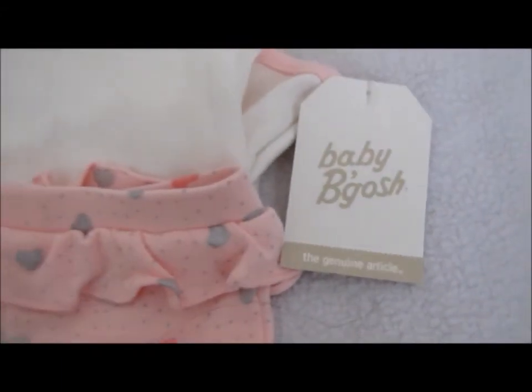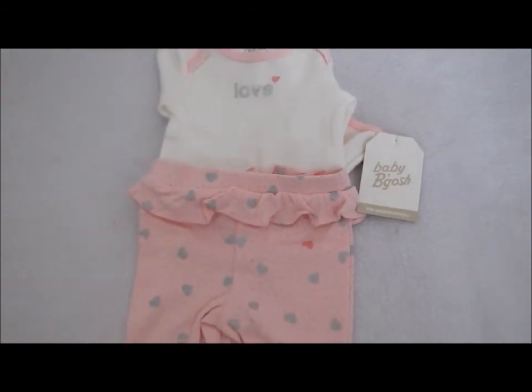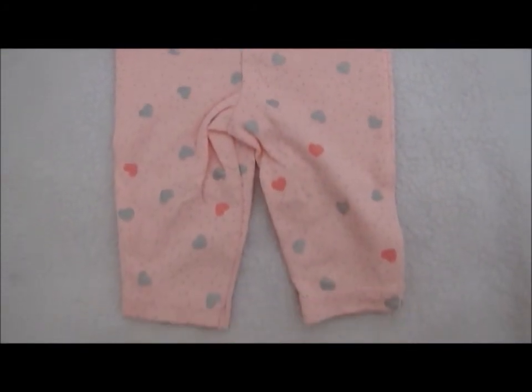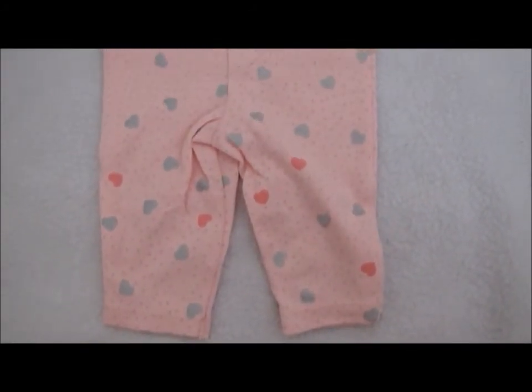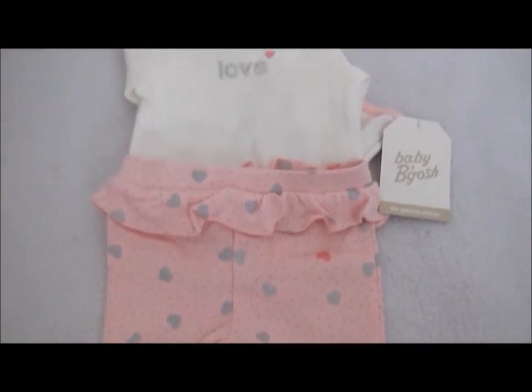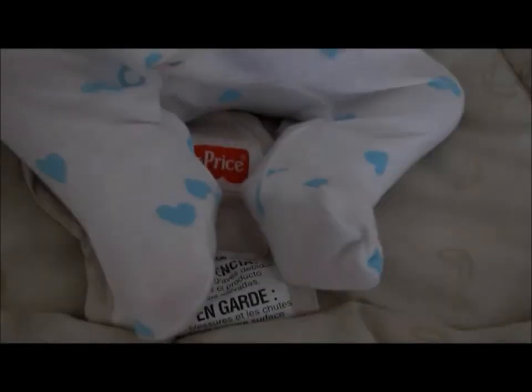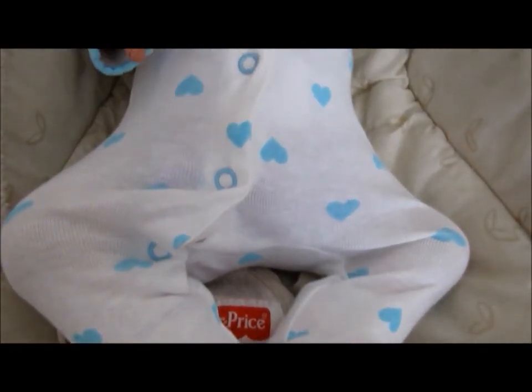Then we got this outfit from Baby Bagosh — it is in newborn. It says "love" on the onesie with a heart, and then it has these ruffled pants with gray and pink hearts, and the pants are pink. They are super cute!